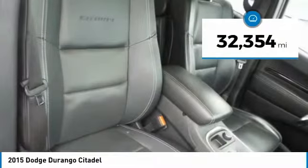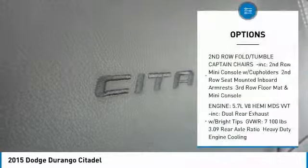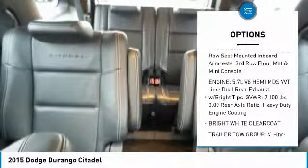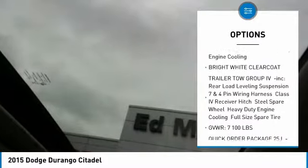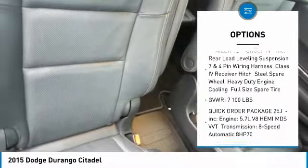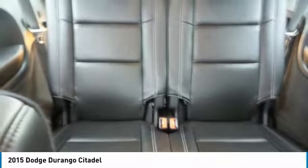This vehicle has less than 35,000 miles. Here are some of this vehicle's great options: navigation system, anti-lock braking system, all-wheel drive, power liftgate, Bluetooth, power steering, four-wheel disc brakes, aluminum wheels, rear defrost, and AM-FM stereo radio.